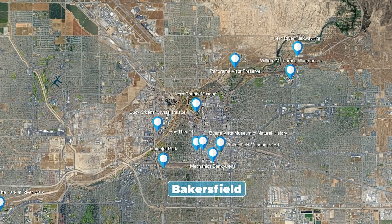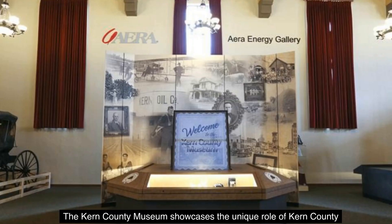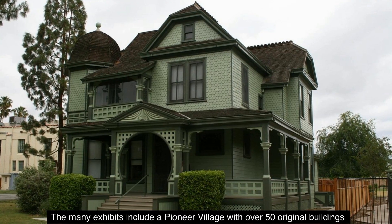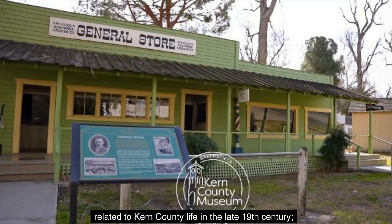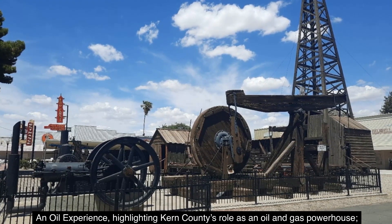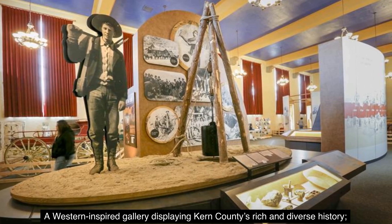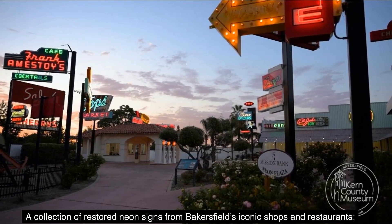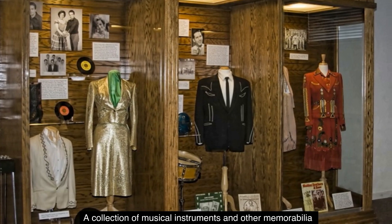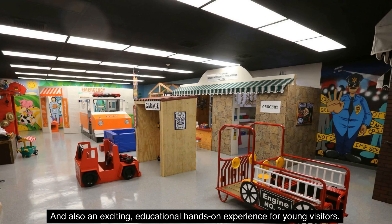Number 4: The Kern County Museum. The Kern County Museum showcases the unique role of Kern County in shaping the history of California and the nation. The many exhibits include a pioneer village with over 50 original buildings related to Kern County life in the late 19th century, an oil experience highlighting Kern County's role as an oil and gas powerhouse, a transportation exhibit including 40 horse-drawn and early motorized vehicles, a Western-inspired gallery, a collection of restored neon signs from Bakersfield's iconic shops and restaurants, memorabilia from Buck Owens and Merle Haggard, and an exciting educational hands-on experience for young visitors.